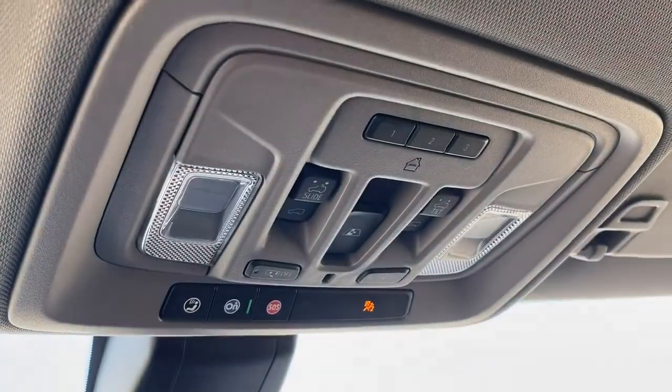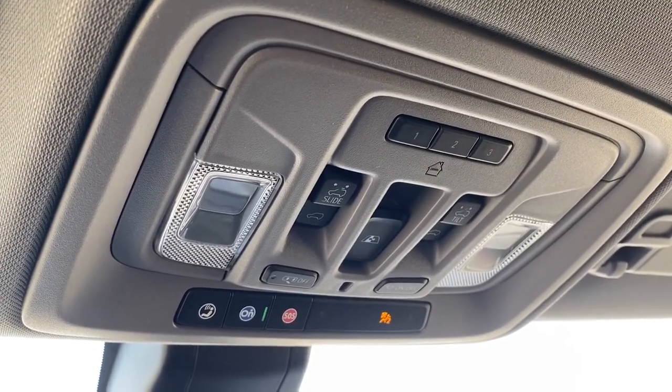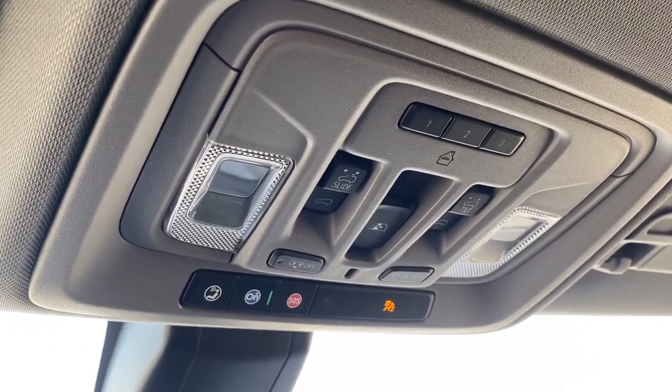Up above, we have the programmable garage door opener, rear window slider, power sunroof, and OnStar.